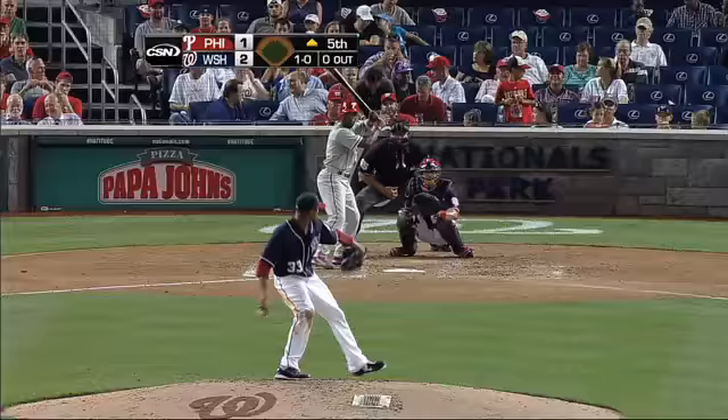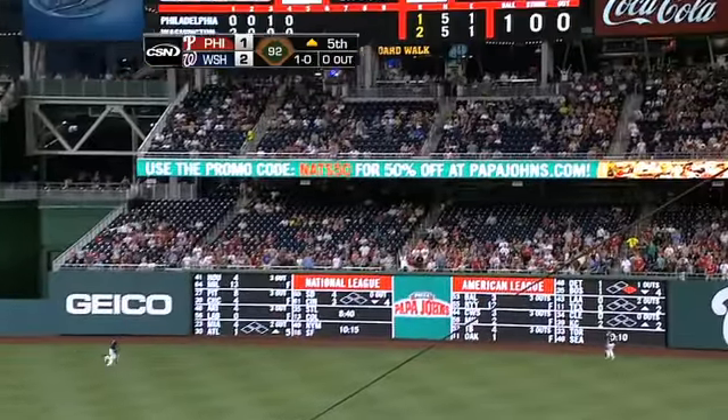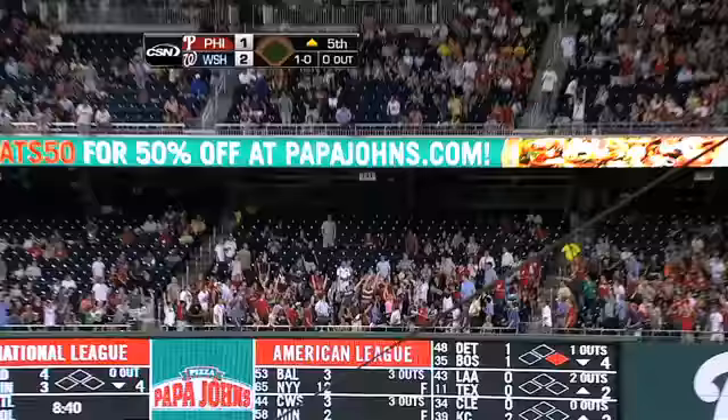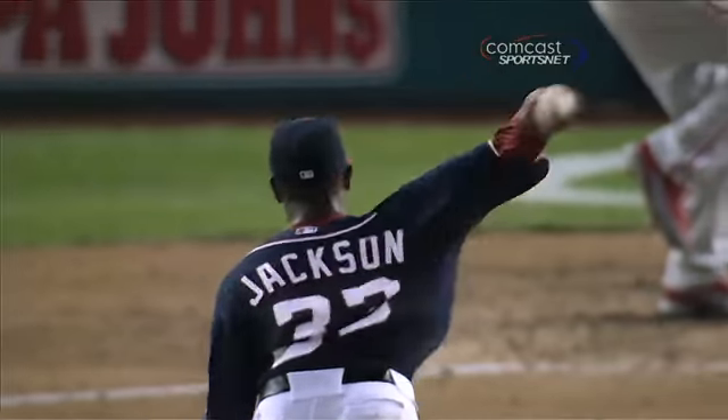Back to the count to Rollins and he hits one in the air to right field, going back on it is Harper, back to the warning track — it is gone! His second home run of the night, another solo shot. It's his third of the series and the Phillies have tied this ballgame up.